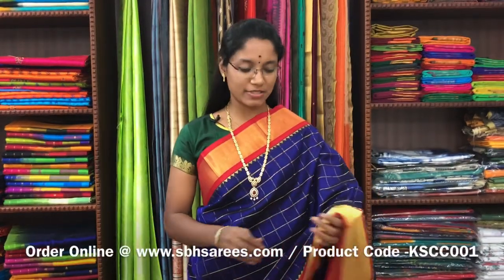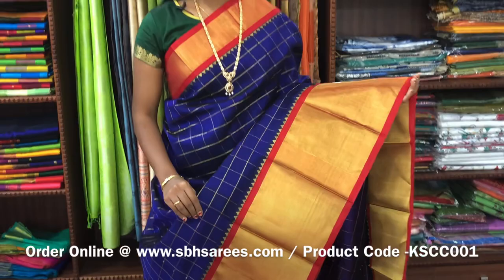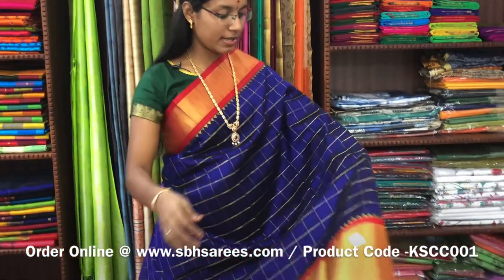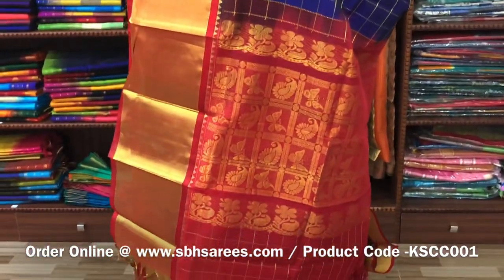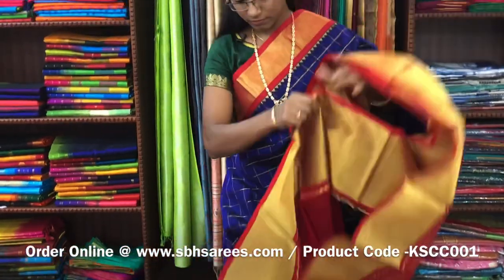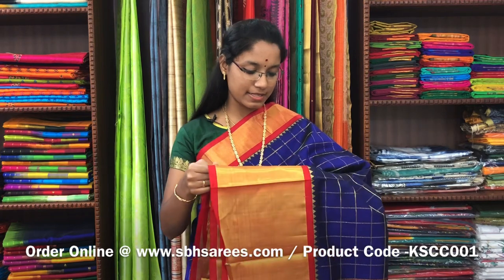There is Kuppadam Silk Cotton Sarees, violet and red combination. On one side of the saree, you have a long zarya border; on the other side, you have a short zarya border. On the entire body, you have a cherry checkered pattern, with a zarya rich pallu in red colour. And a plain red blouse. The price of the saree is 5200 and the product code is KSC-001.